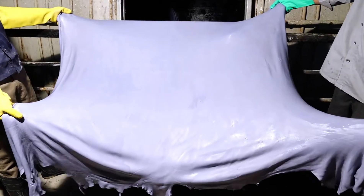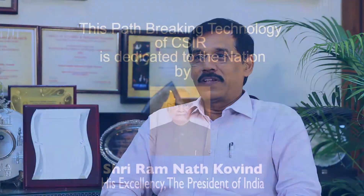Waterless chrome tanning process is easy to adapt. It doesn't require water, and we also avoid pickling and basification completely. We can reduce 40% of the TDS level, and the color of the wet blue is better. Apart from environmental benefits, we could save around rupees 8,000 per day, which sums up to 24 lakhs per annum. We have successfully implemented this in our regular production. The waterless chrome tanning technology is a boon to the leather industry.